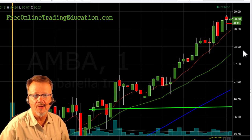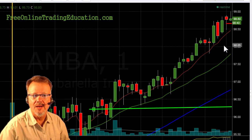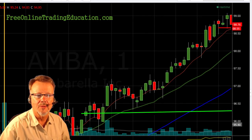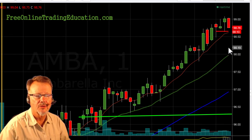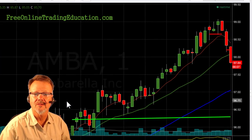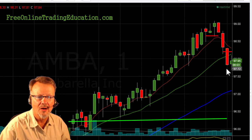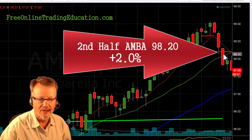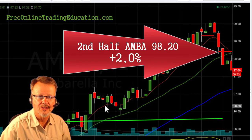I still have to change my stop to the number of shares I have remaining, and I'm pulling it up here to just under the $98 area. I'll continue it on up — I'm now going to pull my stop up here to about the $98.20 area, still trying to give it a little room for a pullback. And then bam bam — look at that — it dropped over a dollar and stopped me out at $99.20 for 2.0% on that second half.